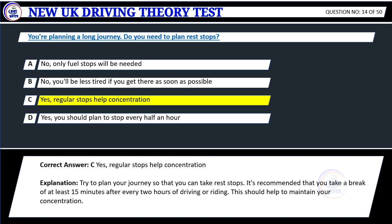Explanation: Try to plan your journey so that you can take rest stops. It's recommended that you take a break of at least 15 minutes after every two hours of driving or riding. This should help to maintain your concentration.